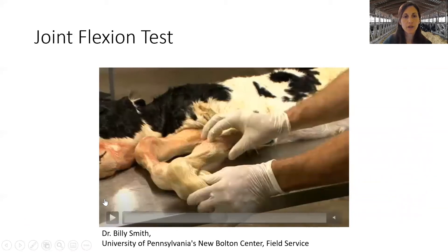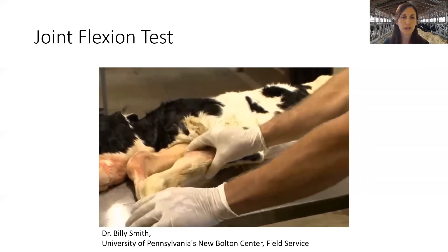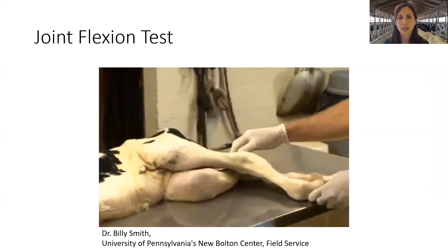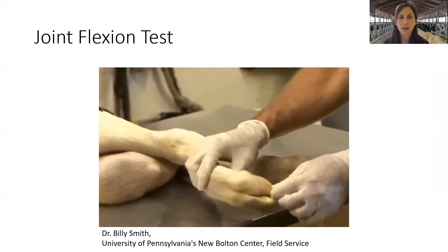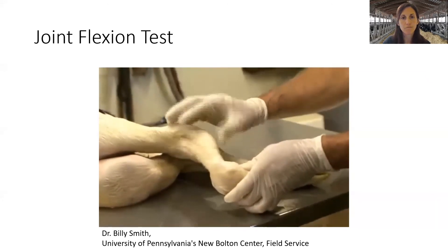Now we're going to look at a video of how to determine if you have a front leg or a back leg of a calf, as this can be quite difficult to determine inside the birth canal. On the front leg, the carpus — the front knee — bends in the same direction as the fetlock, so both joints bend in the same direction. The elbow can feel very much like the hock, which is the corresponding joint on the back leg. On the back leg, the hock bends in the opposite direction of the fetlock.